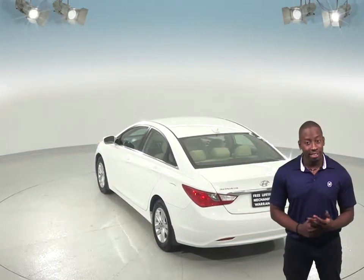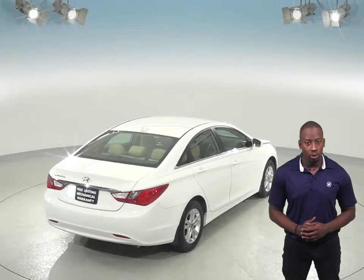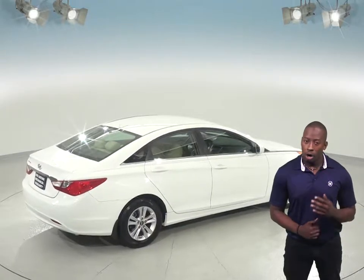As for entertainment, there is an AM-FM radio that is also Sirius XM ready along with a CD and MP3 audio system. ABS brakes, traction control, and dual front and side impact airbags are also there to maximize your safety along with brake assist.